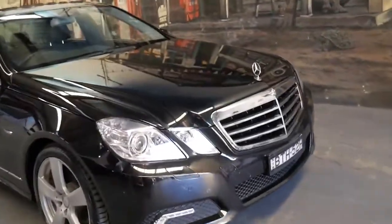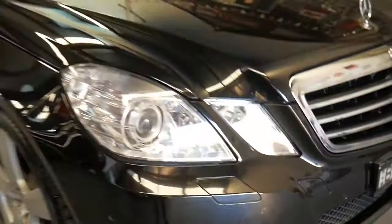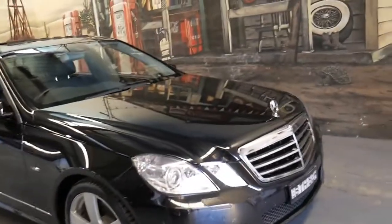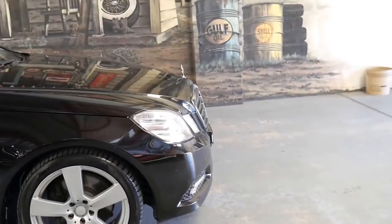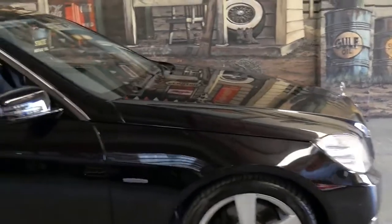It's got daytime running lights and obviously front and rear parking sensors, and I think they represent incredible value for money. They made this shape all the way up until probably only a year or two ago, and to be able to buy an E-Class with 84,000 kilometres for under $30,000 in an avant-garde is remarkable.